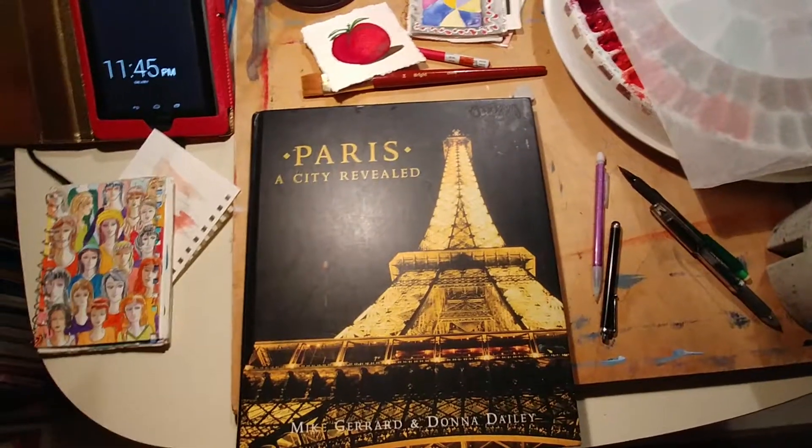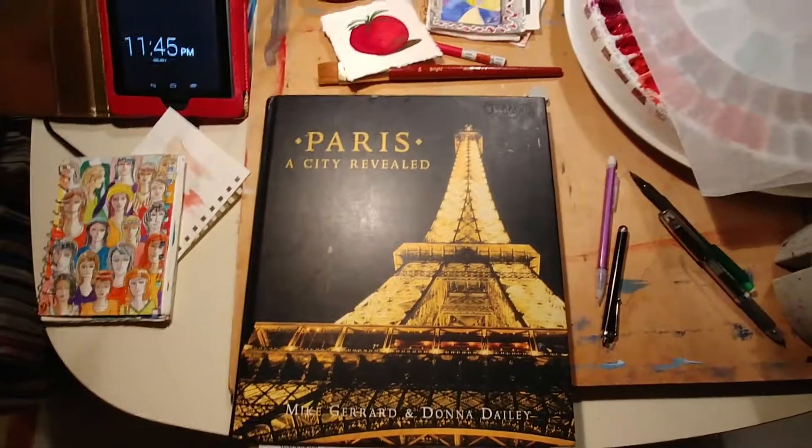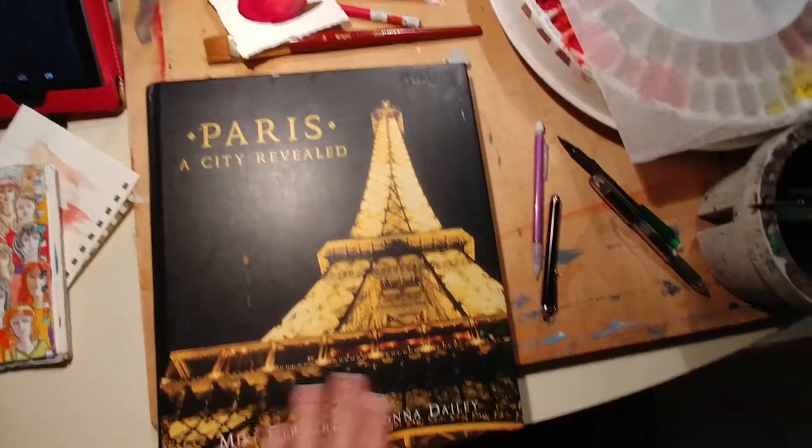I just want to show you — I'm reading a book called 'Rise Sister Rise,' and in it she's asking how one fills up their well. How do you fill yourself up? I make art.